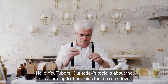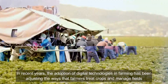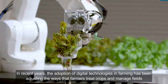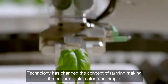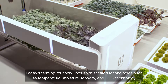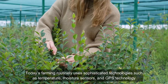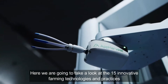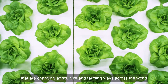Hello YouTubers, our today's topic is about the latest farming technologies that are next level. In recent years, the adoption of digital technologies in farming has been changing the ways that farmers treat crops and manage fields. Technology has changed the concept of farming, making it more profitable, safer and simple. Today's farming routinely uses sophisticated technologies such as temperature, moisture sensors, and GPS technology. Here we are going to take a look at 15 innovative farming technologies and practices that are changing agriculture and farming ways across the world.